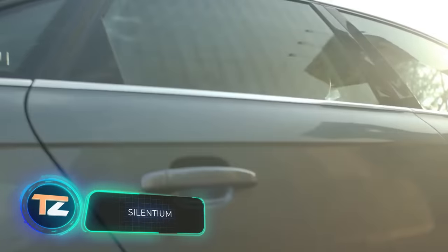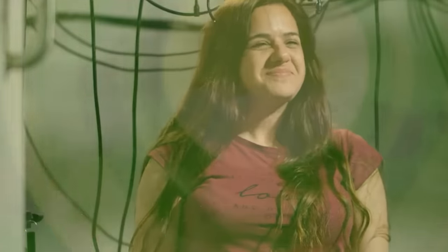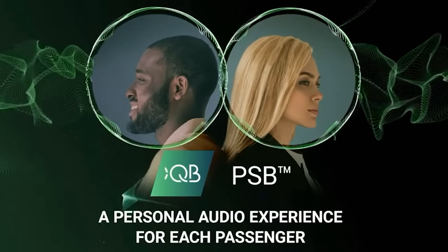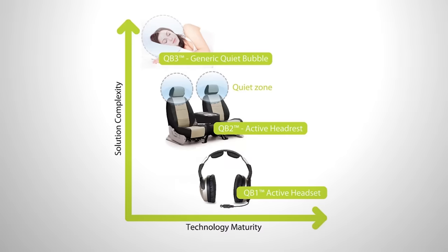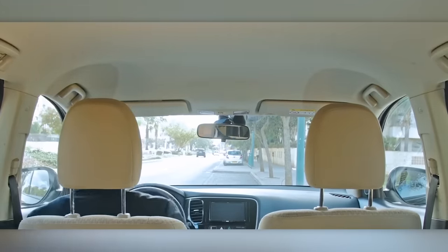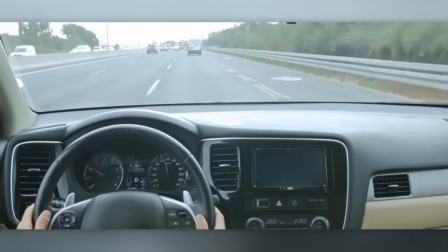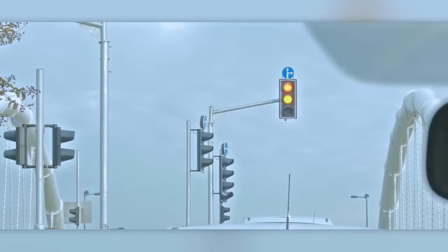Hyundai is also well versed in innovations when it comes to sound. They teamed up with the Israeli team Stelentium and developed a system of active noise reduction. This system effectively reduces noise from various sources — such as the engine or passing trains — by about 90 percent, making the interior quieter by 5 to 10 decibels. To achieve this, they integrate accelerometers, speakers, microphones, and other components.